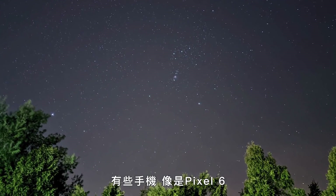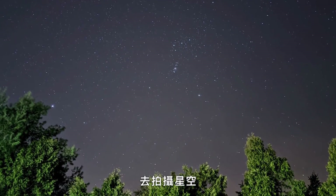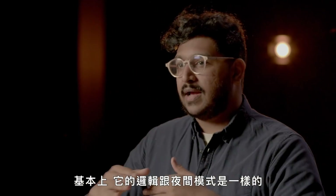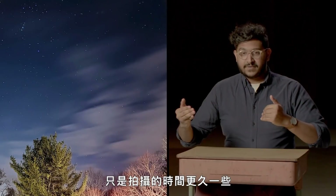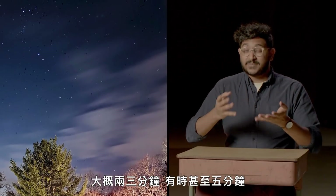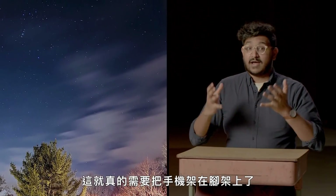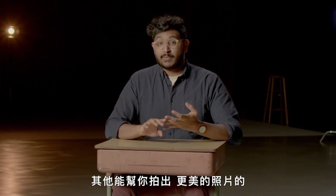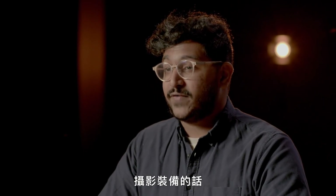Certain phones like the Pixel 6 let you take photos of stars with a dedicated astrophotography mode. Essentially it's doing what night mode does, but for a much longer period of time — like two, three, sometimes even five minutes — and it really needs the phone to be on a tripod. If you're curious about what some of our favorite phones are for taking photos, or camera gear that might help you, we have guides on wired.com.